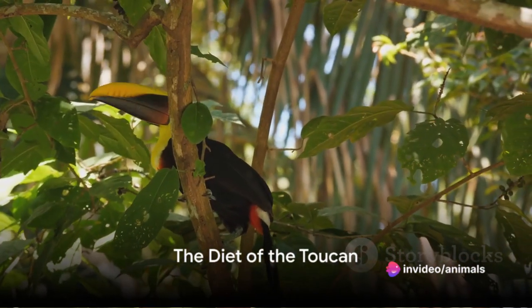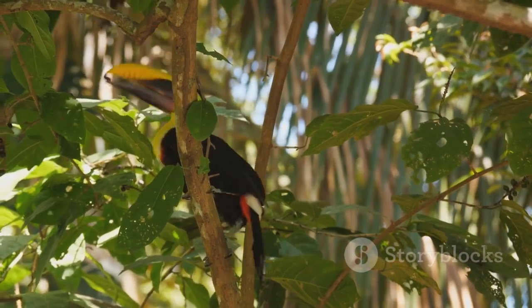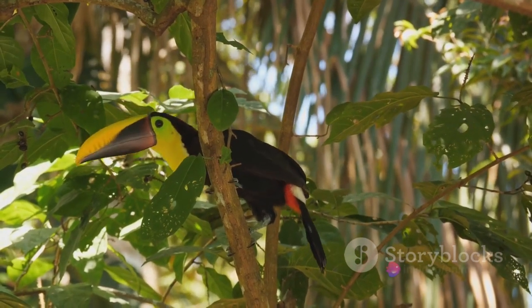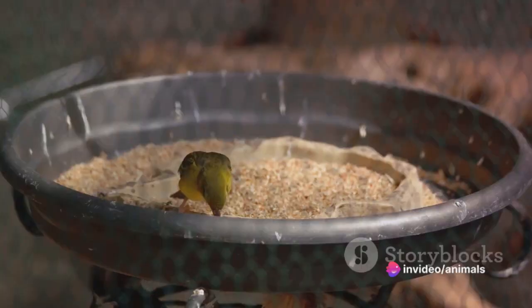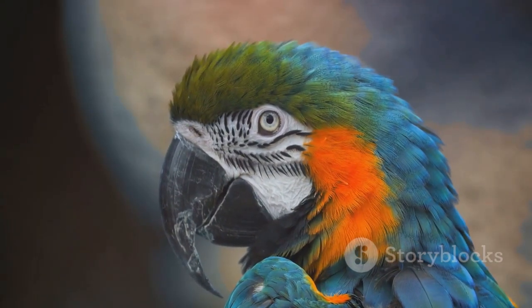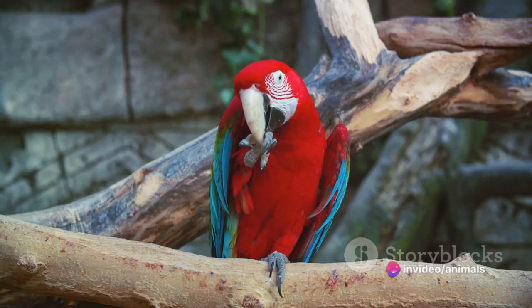You might be surprised to learn what makes up the bulk of a toucan's diet. Contrary to popular belief, these vibrant birds aren't just fruit gourmands. Yes, they do enjoy a good fruit meal, favoring the likes of figs, berries, and melons, but their diet extends beyond what you'd find in a tropical fruit salad. Toucans are actually omnivores with quite the appetite for protein. Their remarkably large and colorful beaks are functional tools — they use them to crack open nuts, revealing the protein-rich seeds inside.